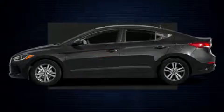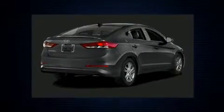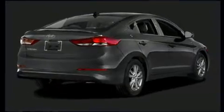Hyundai prioritized fit and finish as evidenced by one-touch window functionality, a tachometer, variably intermittent wipers, a trip computer, and remote keyless entry.